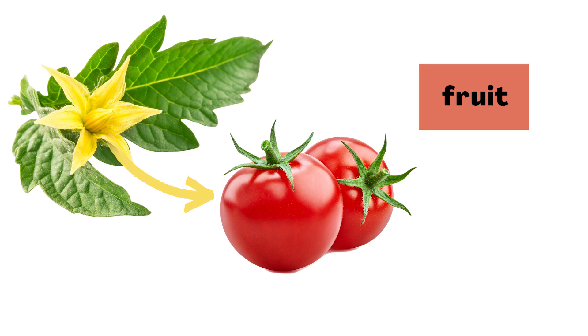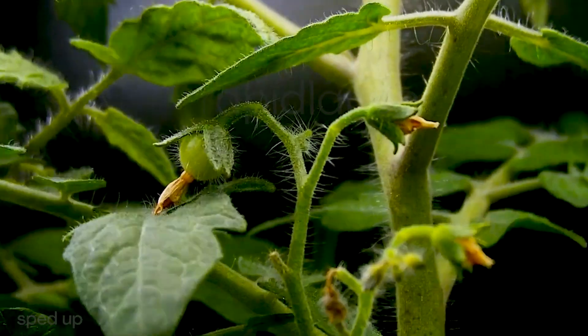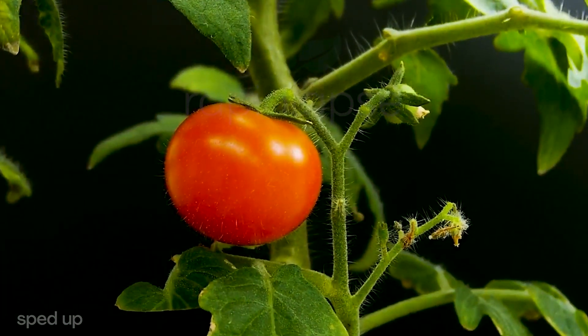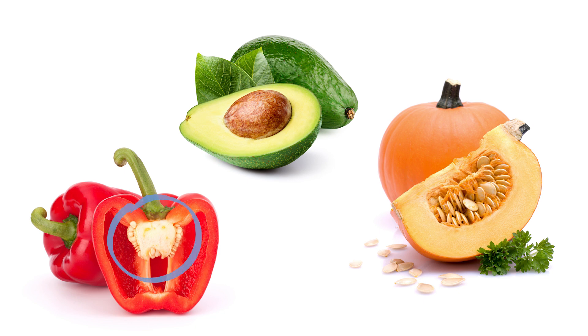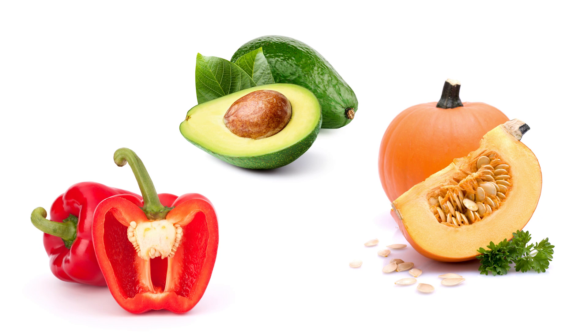If that seems unbelievable, let me show you something else tomatoes have in common with many other fruits. Check it out — they have seeds. When a flower changes into a fruit, it's usually making seeds as well, and those seeds become part of the fruit. The seeds inside a tomato show that it's a fruit. And notice the seeds in this pepper, this avocado, and this pumpkin. That means they also started as flowers and ripened into fruits. These are fruits too.